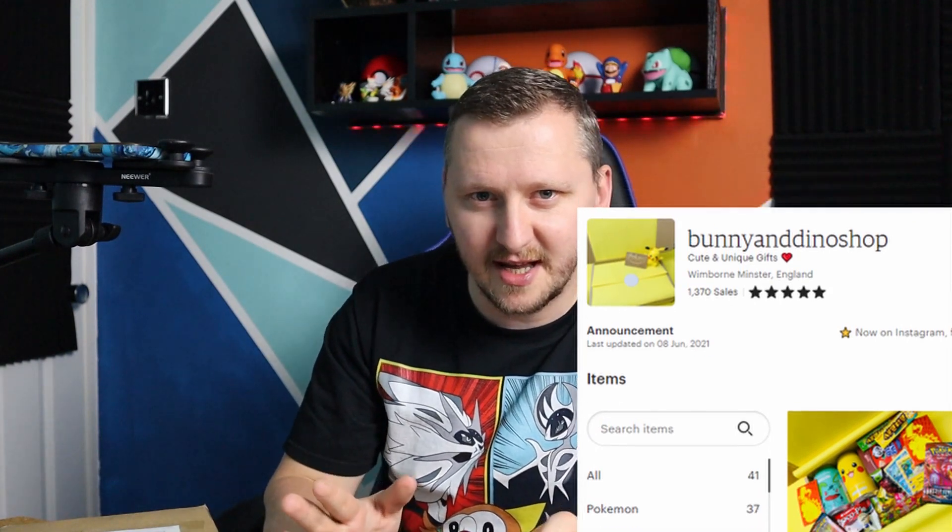I found a little cute store called Bunny and Dino and I bought a box with some customized stuff and some booster packs. Next day, Sara, the owner of the store, DMed me and it turned out that she saw my videos before and she really loved my channel. I'm very happy that I reached with my videos to the far corners of the UK.